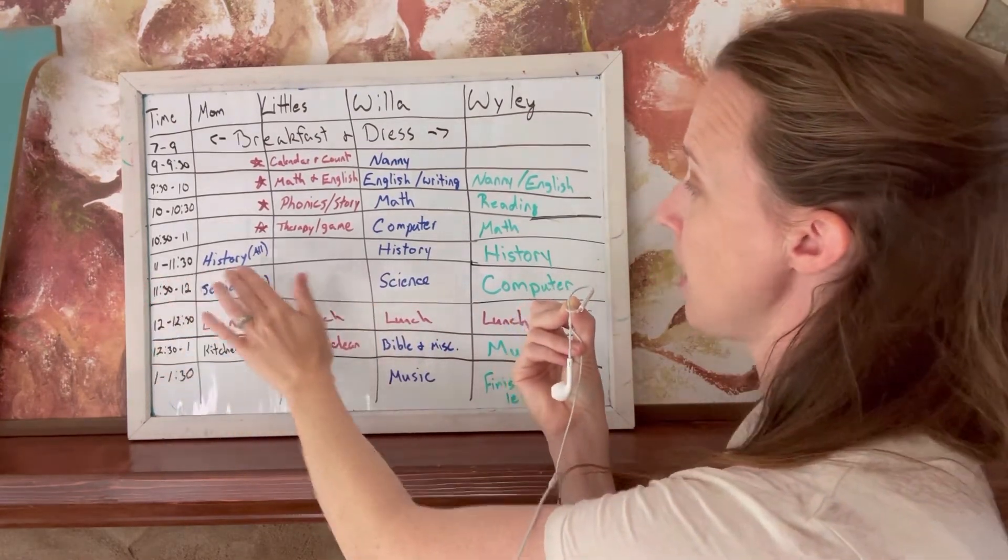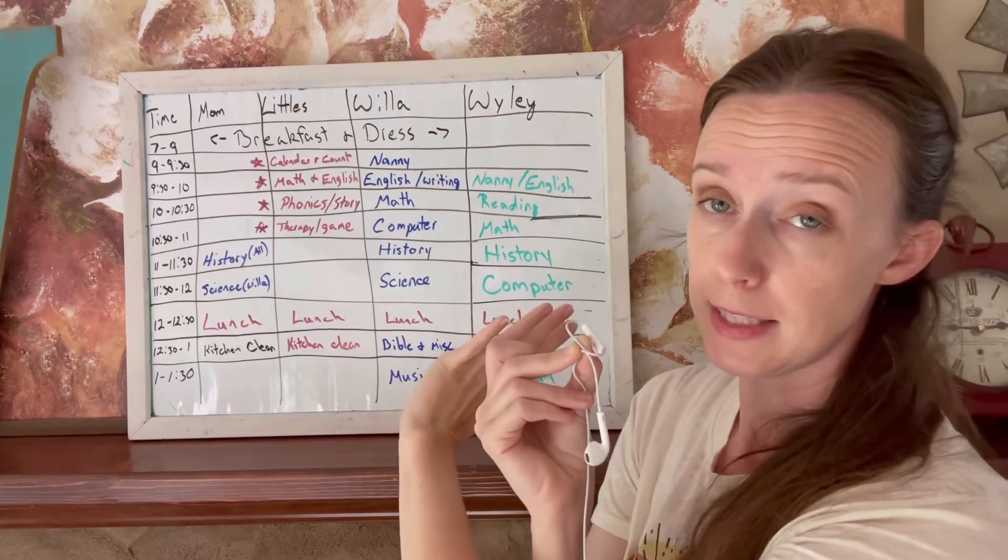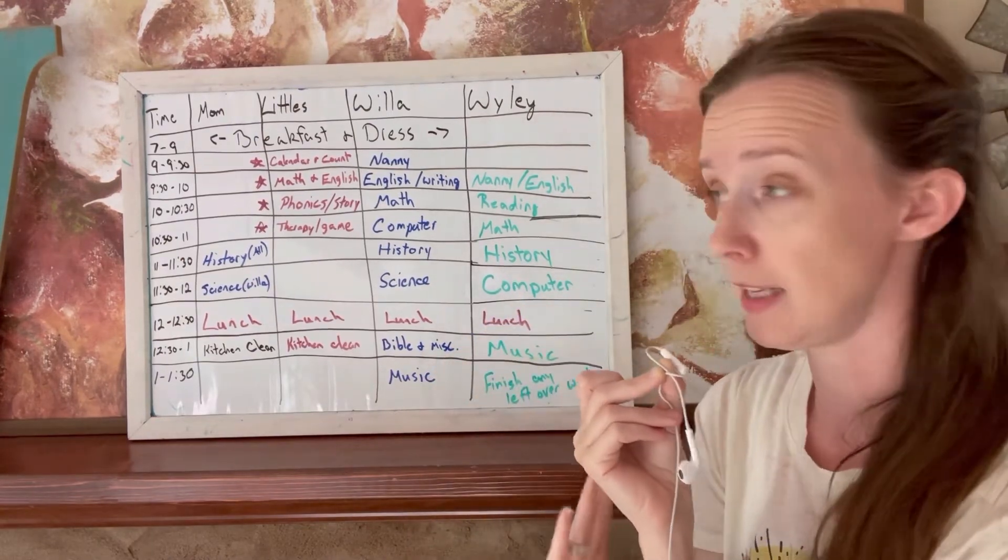Then eleven to eleven-thirty, we all do history together. I read out of a history book, so that is a group activity.